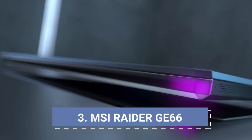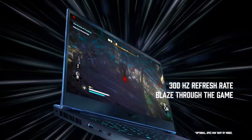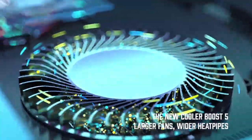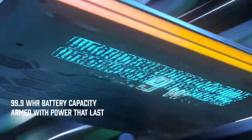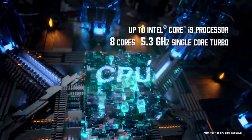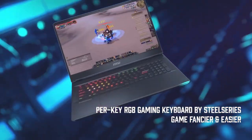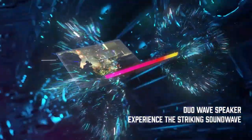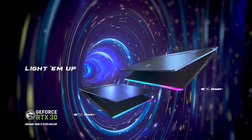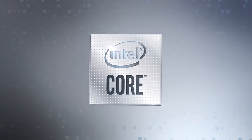MSI Raider GE66 — 4K Intel Core i9 Laptop. Designed for modern-day users, the MSI Raider GE66 is hands-down one of the best laptops with the latest 12th generation Intel Core i9 processor. Ideally designed for gaming, it also supports easy content creation. Despite the higher price point, MSI has prioritized top-notch configuration, powered further by the Nvidia RTX 3080 Ti GPU. It comes with a 15.6-inch Ultra HD display panel with anti-glare function and 4K content support, 1TB of storage, and 32GB of RAM. Buy it for its refined design, latest CPU and GPU configuration, and 4K display support.